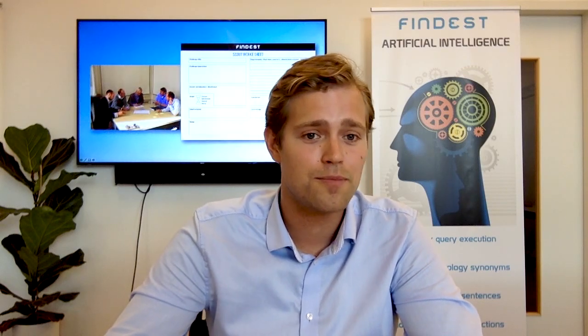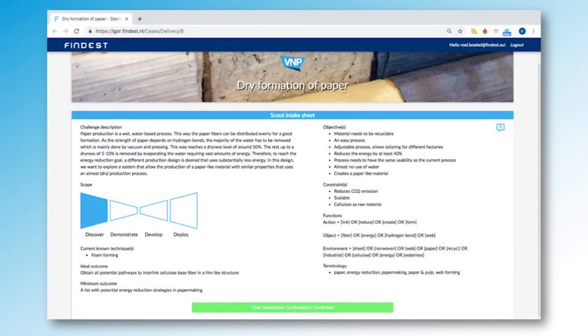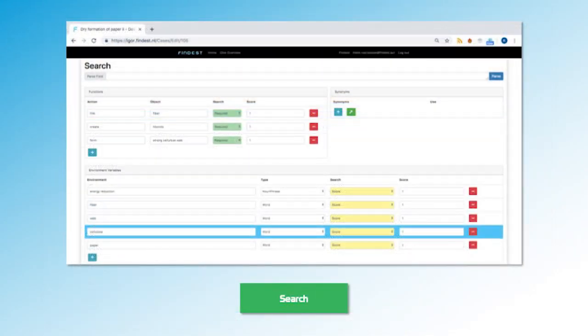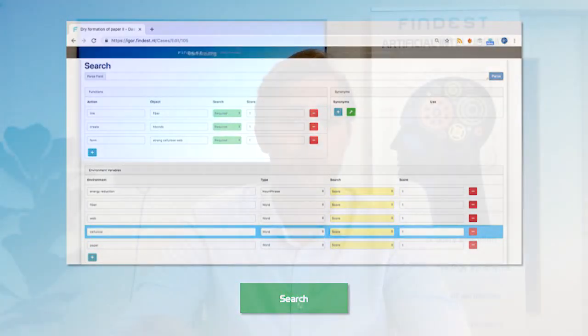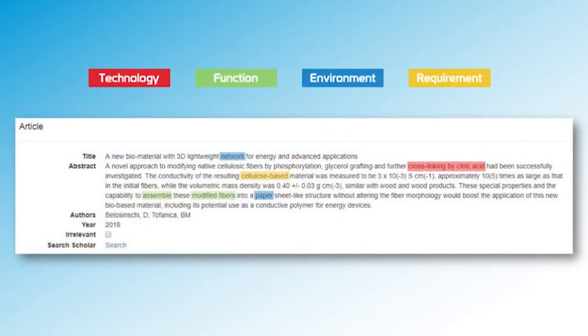So let's zoom in on the intake meeting. Generally, you sit around the table and talk about what you want, and you try to specify the scope to give it more detail. Then using eGRII, we're going to build a query that covers the scope, so every technology that can do what we want, we want to find. There are some very heavy calculations, and our technology scouts are going to see highlighted articles in which eGRII says, for example, you can assemble fibers into paper using the technology citric acid.